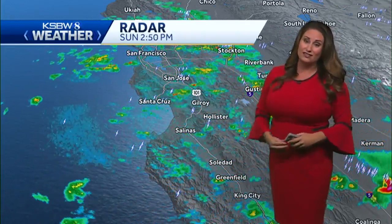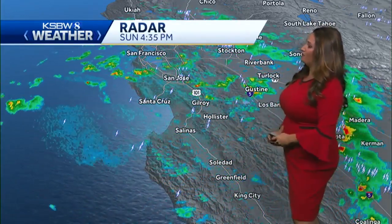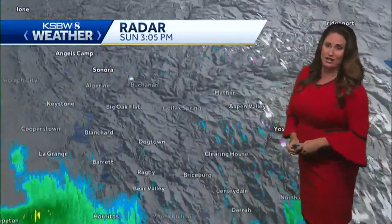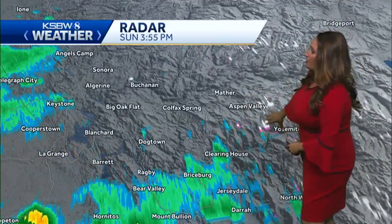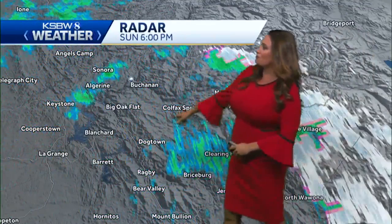The winds with it unfortunately led to some trees down around here, and all of that rainfall across the entire state. I wanted to take a look over in the Sierra because Yosemite was one of the areas that you can see on radar got picked up as receiving snowfall. Let me show you over here.